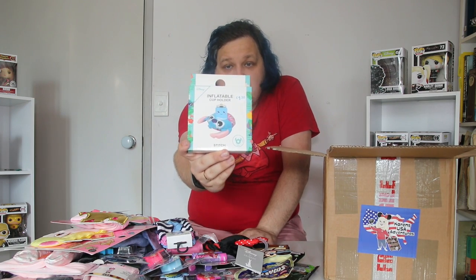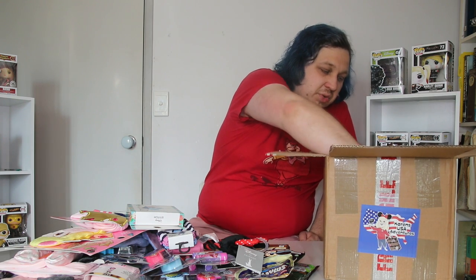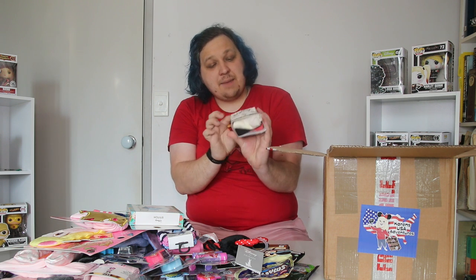We've got a mini dog chew toy. A Stitch floating can holder — so if you're in the pool, you put your can in it and it kind of just floats there. And a Pooh Bear pack of socks with a Piglet, a black Winnie the Pooh, and an embroidered Winnie the Pooh on a balloon.